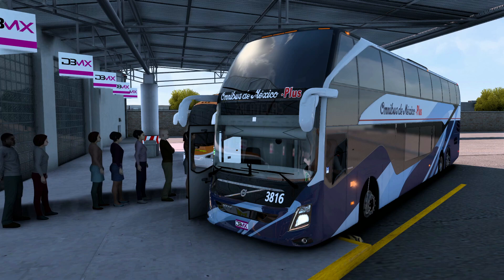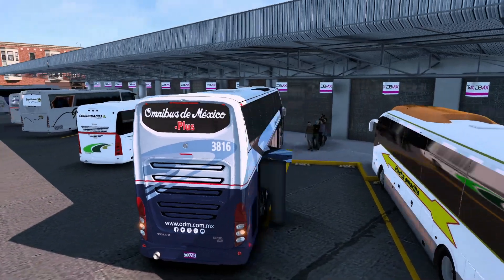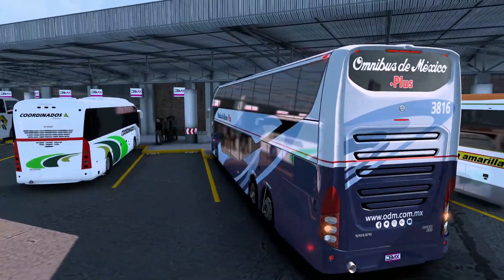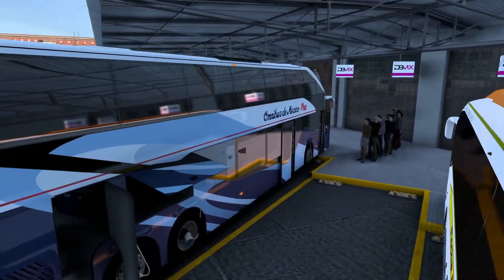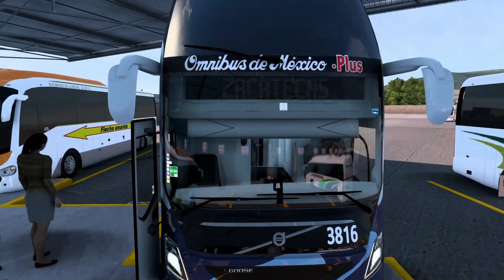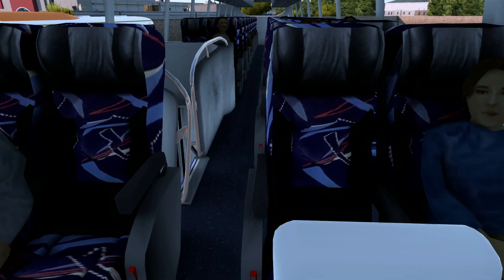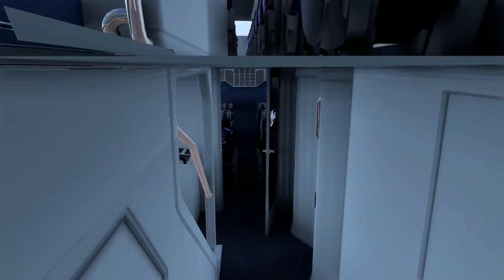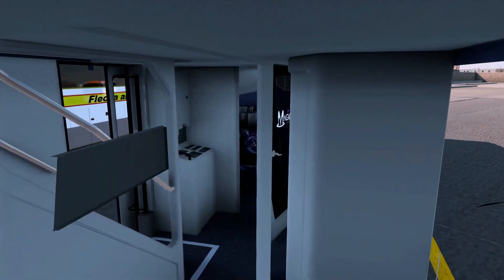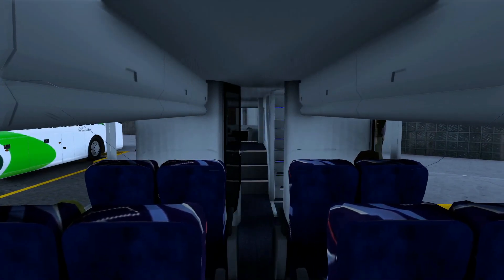El motor está listo, bien caliente para darle al viaje. Vamos a verlo por dentro — primero vamos a darle un vistazo por fuera. Aprecienlo bien. Las puertas están abiertas porque apenas acaban de subir su equipaje. Ahí se ven los pasajeros claramente, y en la parte de abajo también traemos algo de personas — en la planta baja van dos.